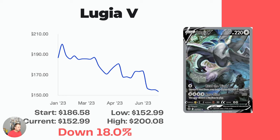That leads us to the last card — the Lugia V Alt Art. I would like to get my hands on this one. It's one of the few Alt Arts I don't have in my collection to send in for grading. Started at $186.58, hit a high of $200.08 in January — so this card was $200 around the time the set released. Now it's down 18% to $152.99. Will it drop any more? It's a gorgeous card and, from people I've talked to, quite hard to pull.